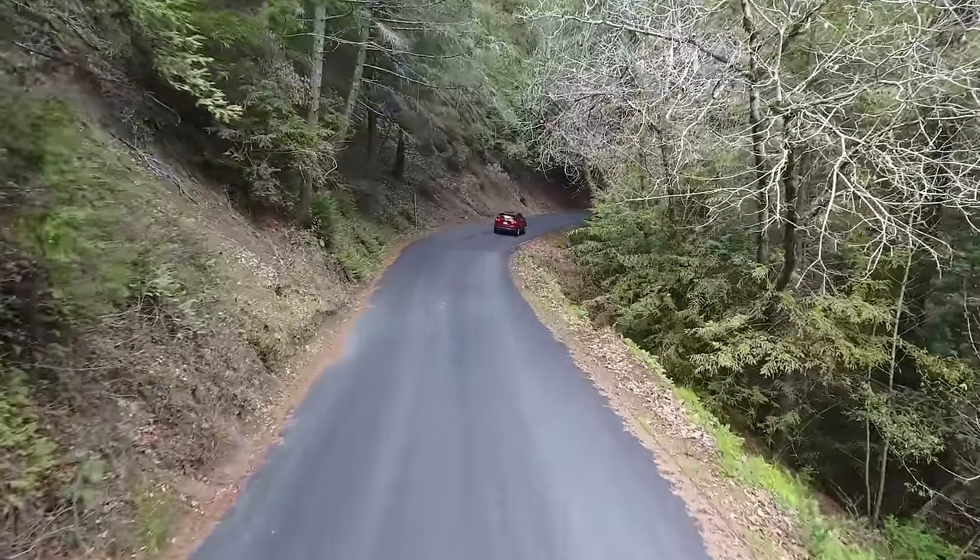This unique rock formation is called Devil's Tower, out here in Wyoming. Some people say it's the tree stump of a very large tree that's been petrified. Either way, Devil's Tower is a very unique rock formation.